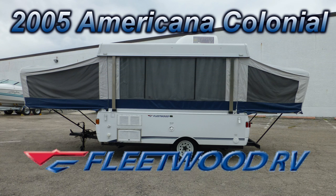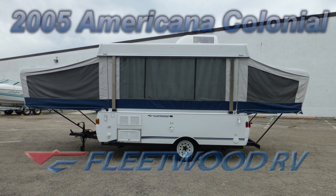Here's a 2005 Fleetwood Americana that's loaded with great features. This is floor plan model Colonial, which is 15 feet long and has enough space to enjoy your camping experience.